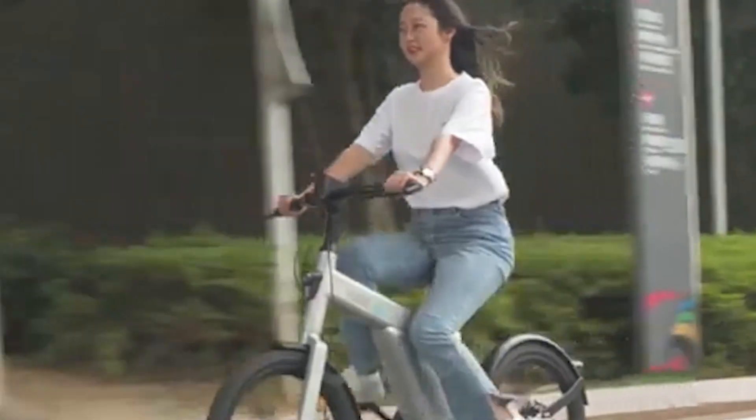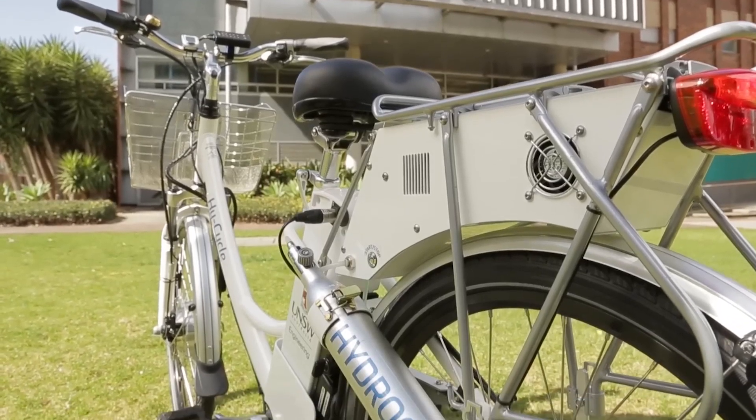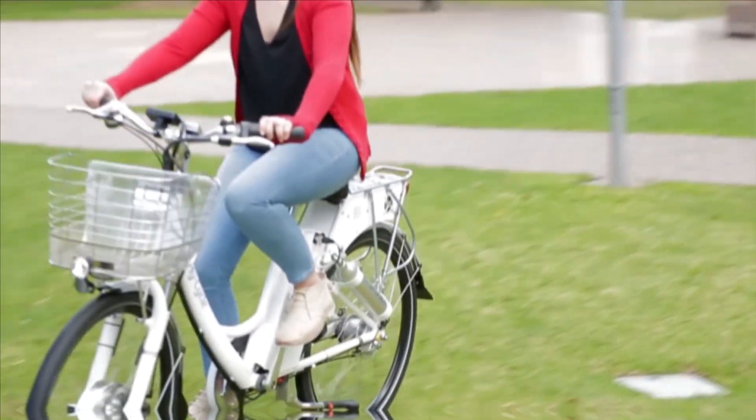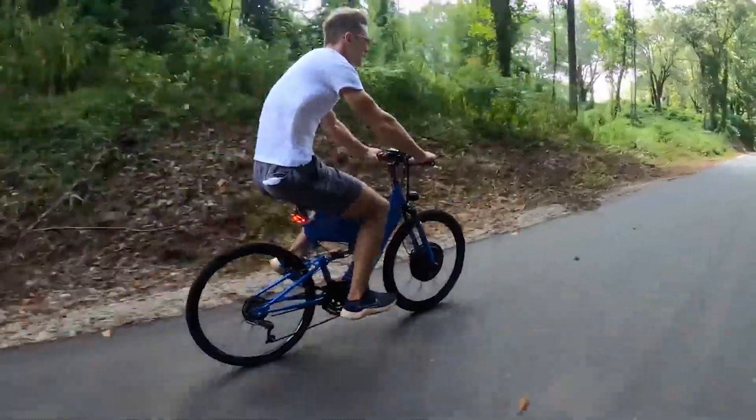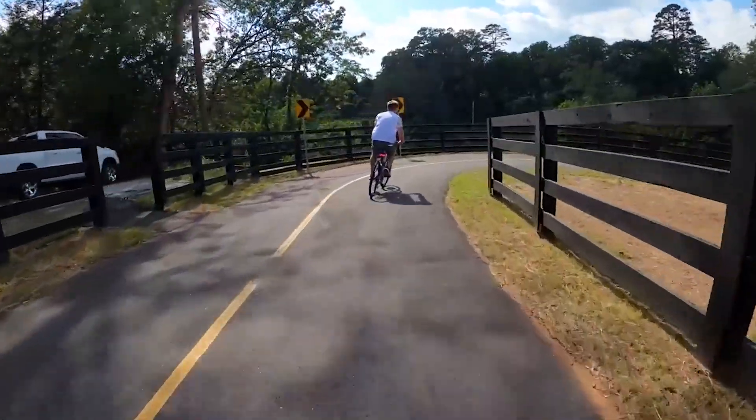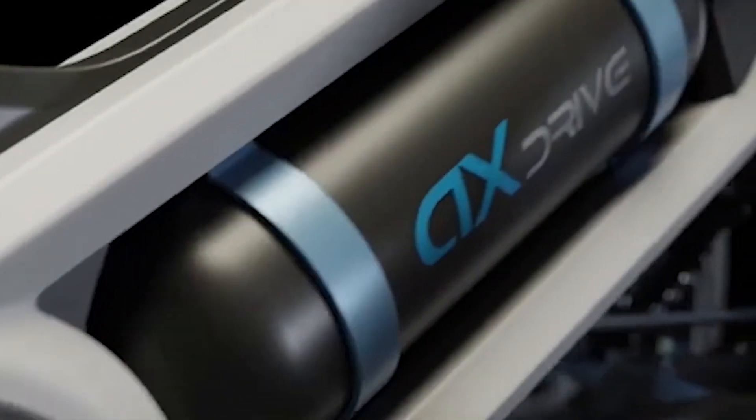The wait is finally over. After years of struggles, development hurdles, and technological advancements, the hydrogen e-bike has made its debut. This groundbreaking innovation promises to revolutionize personal transportation, combining the benefits of electric bikes with the environmental advantages of hydrogen fuel cells.